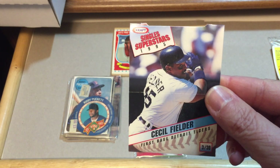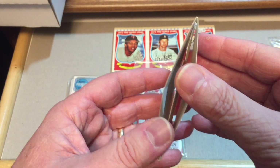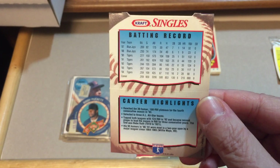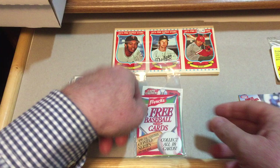Here's a couple other ones. This is a Craft issue — Cecil Fielder — and I'm not sure if this is like a pop-up card or not; I'm not going to open it. Craft Singles — so I don't know if this was inserted in cheese or not. Don't remember.